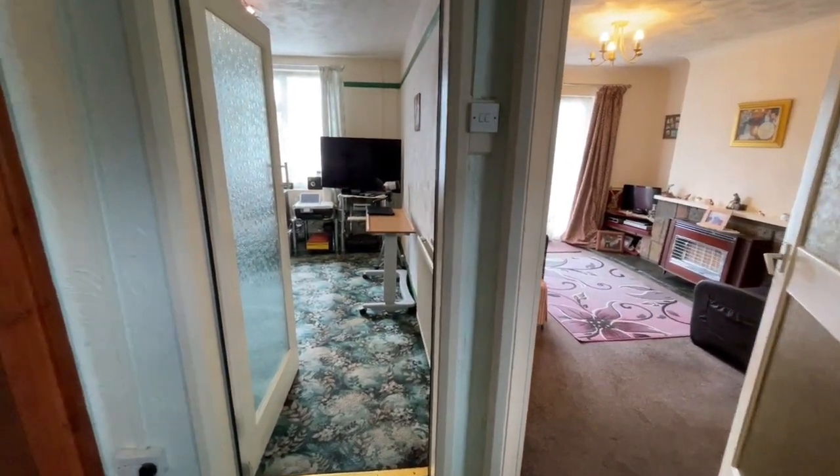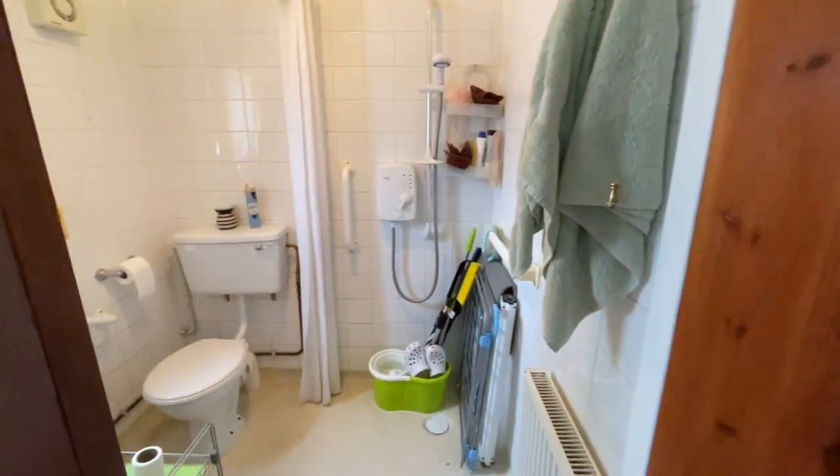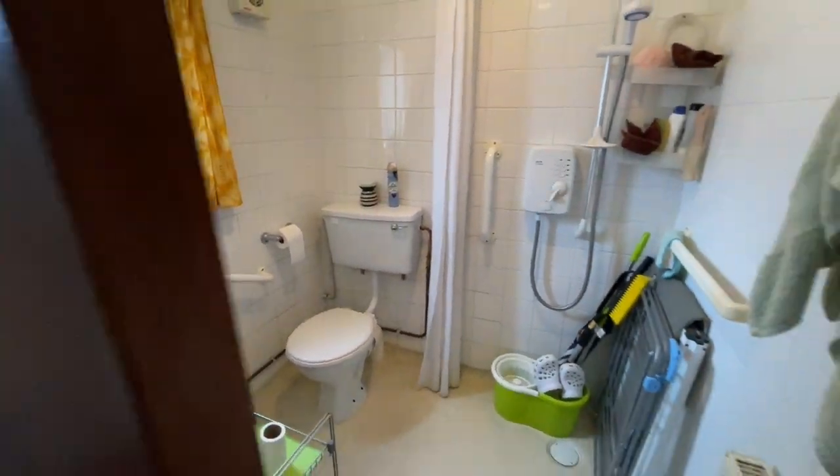We're in the entrance hall. To the left of me here, through this sliding door, is the wet room, which as you can see has a wash basin, toilet, and shower.